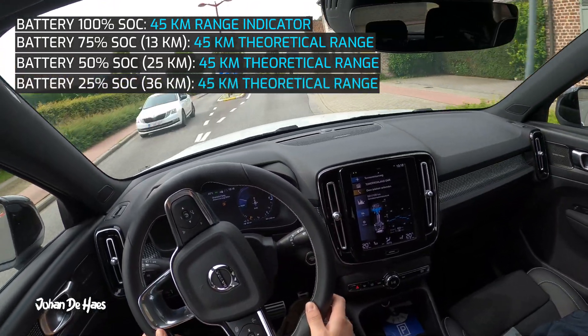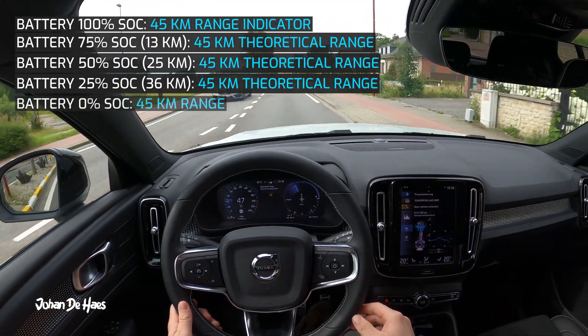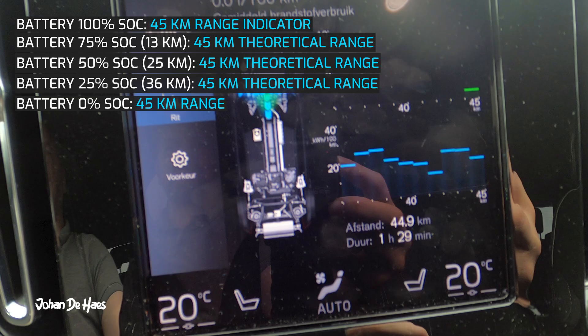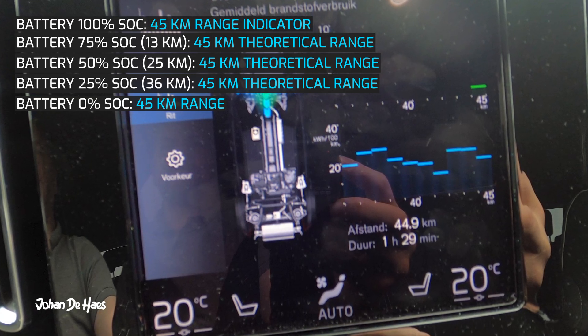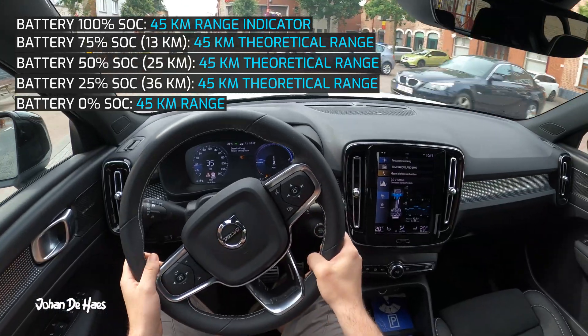There wasn't much to report at the 25% mark, so let's go straight to the final number: 45 kilometers is the range in the city. It seems to have a more constant range in urban driving conditions compared to driving on the highway.